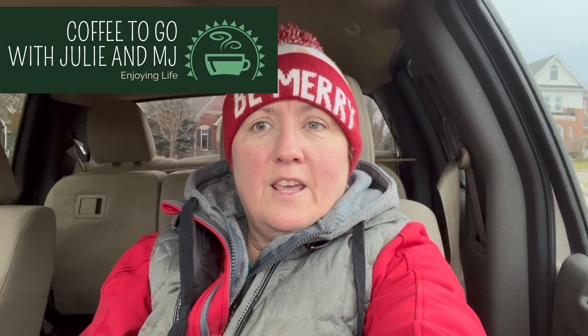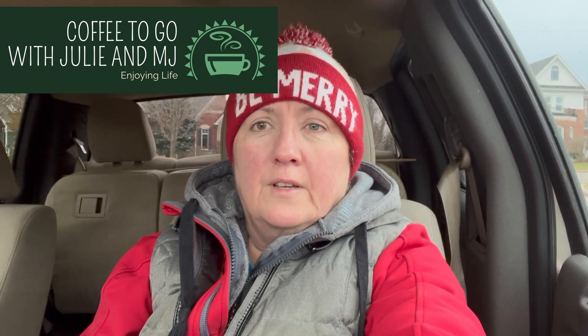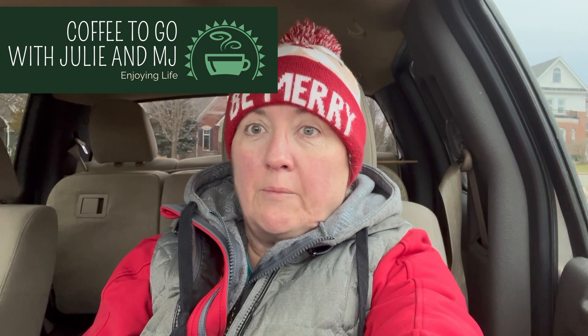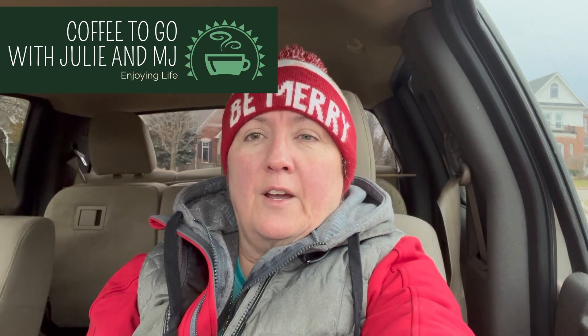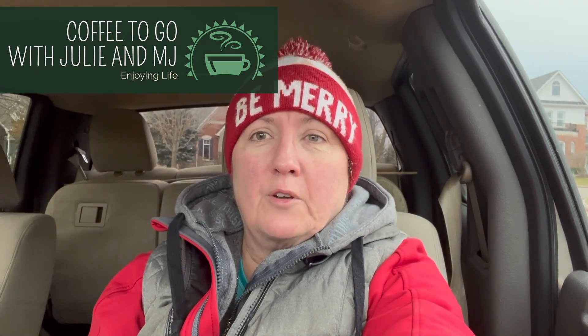December 9th today - just lovely, beautiful weather, 10 degrees. I had to get out. MJ's at home putting up the Christmas lights and I'm out metal detecting, but hey, what can I say. It was so much fun. I hope I get to come out again, but if not, Merry Christmas from Coffee to Go with Julie and MJ - I'll see you next time!